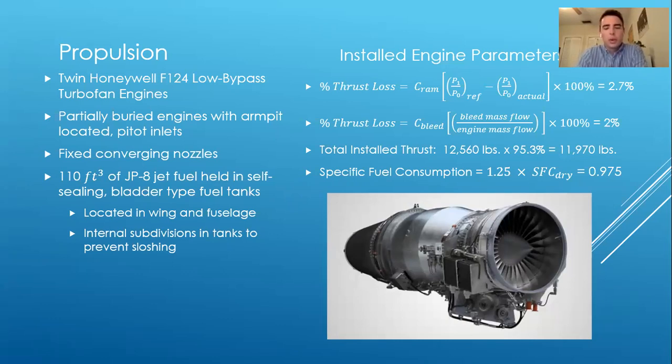For engine selection, the three engines we considered were the F-124, the GE F-404, and the Pratt & Whitney F-135. Our critical thrust was around 11,000 pounds, so for twin engines we estimated about 6,000 pounds each. The latter two were much larger than that, so we used a scale factor. We did a design matrix looking at length, weight, specific fuel consumption, and cost of all three engines, and decided to go with the Honeywell F-124 — in large part because we didn't have to scale it. Off the shelf it has about 6,000 pounds of thrust each. We chose armpit-located pitot inlets, which are the most efficient for this type of aircraft, and decided on fixed converging nozzles. Variable area nozzles were considered but, since we are not going into the supersonic regime, fixed converging nozzles are sufficient.